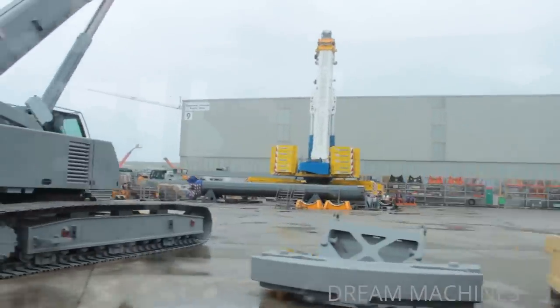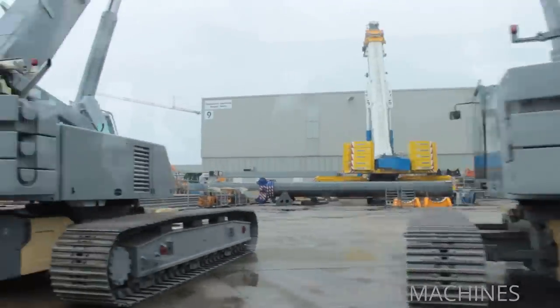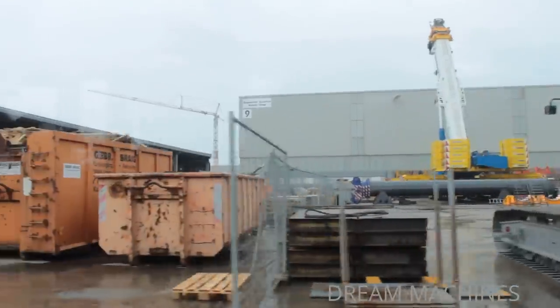After we pass the social and administrative buildings, you have the opportunity to alight and continue the tour of the plant through the production halls. We wish you an informative and interesting visit.